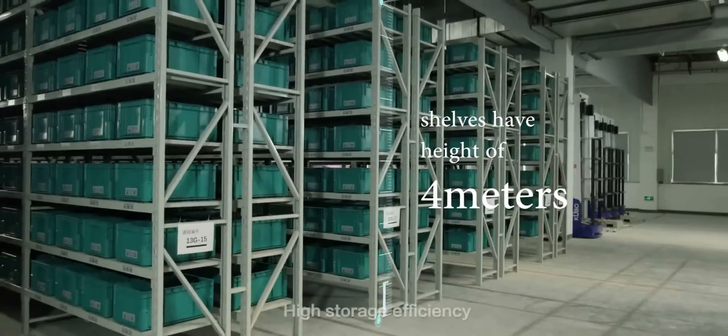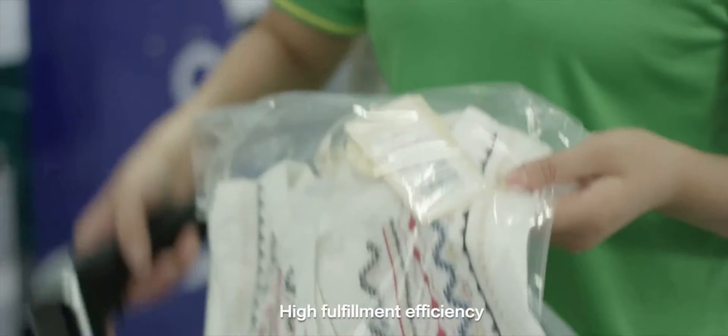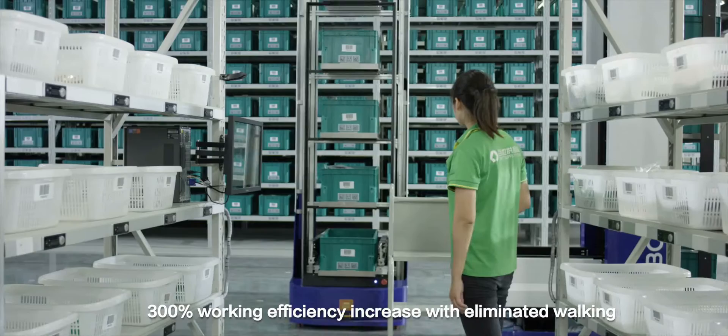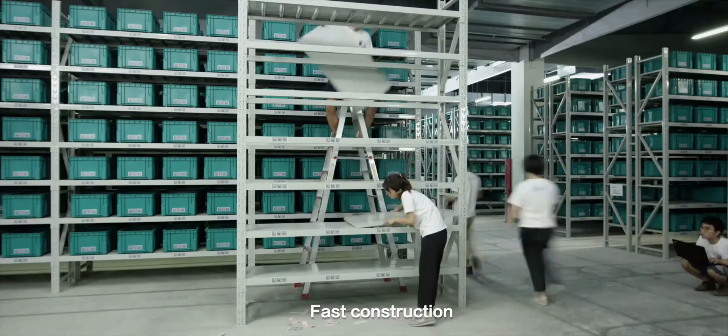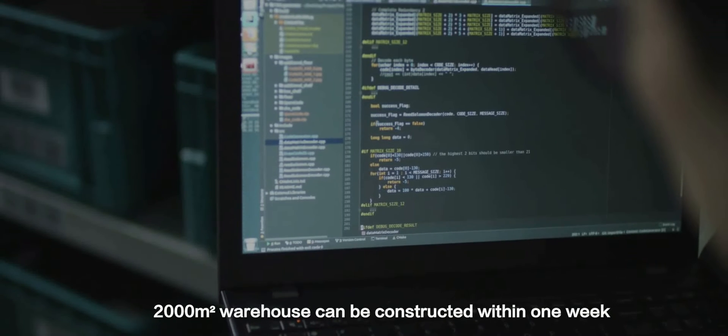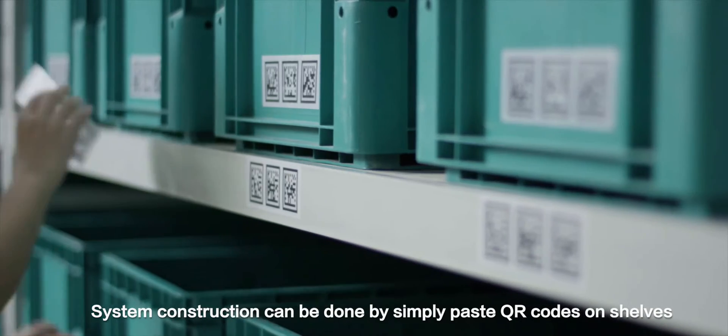Kubo benefits: high storage efficiency, high fulfillment efficiency. Robots send product to operator — a 300% working efficiency increase with eliminated walking. Fast construction: a 2,000 square meter warehouse can be constructed within one week.